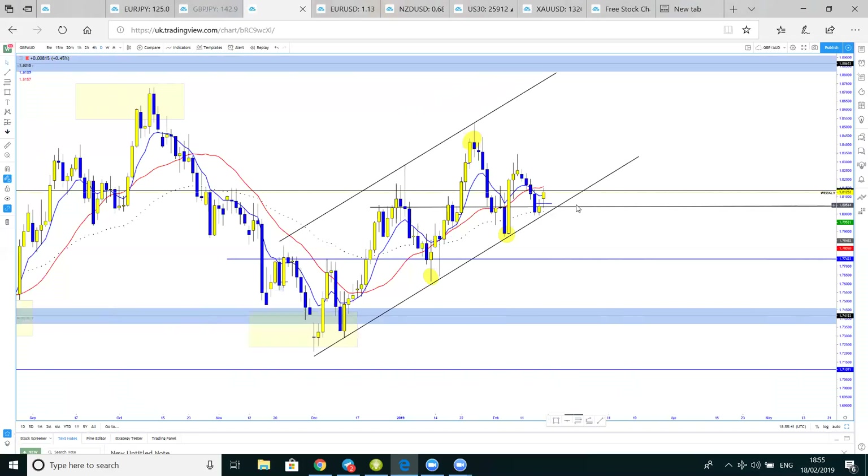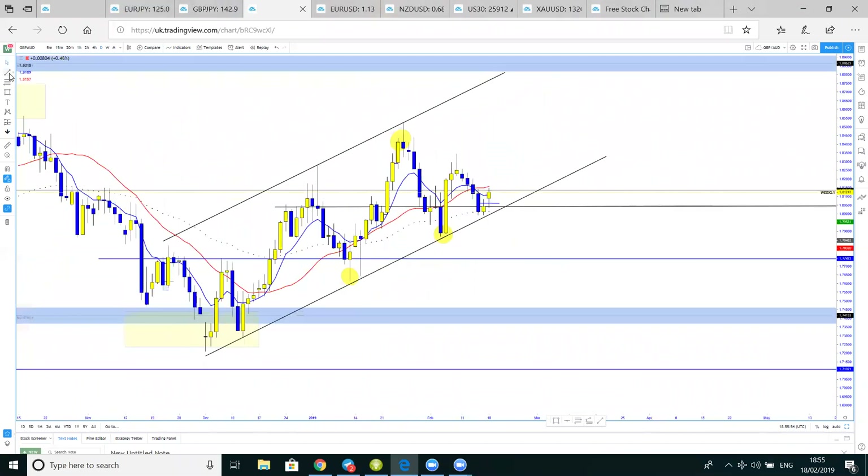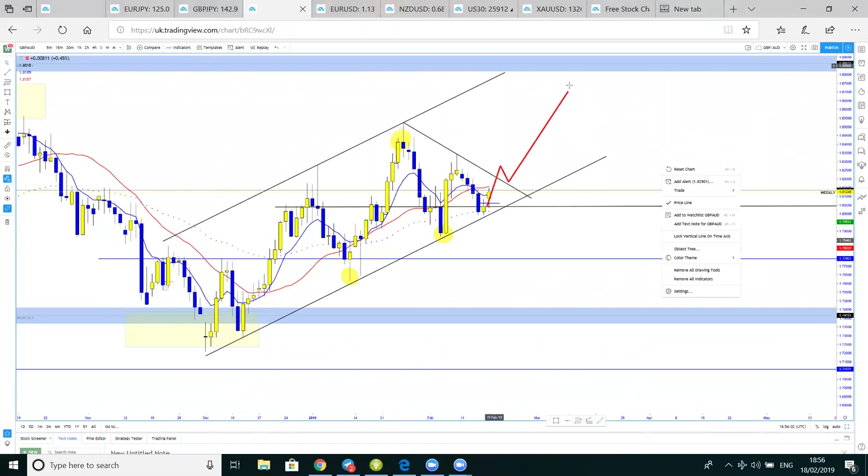You can see the moving average also beginning to act as support. All we need is to break the bridge of weekly resistance at 1.8130. If the price breaks this, I'm expecting it to carry on to the first target, second target, and third target — looking good. You can add confluences to your analysis; you would wait for the price to break this level and retest before it carries on, which will add fuel to this analysis.